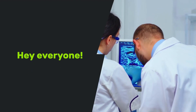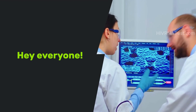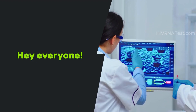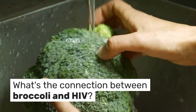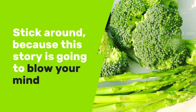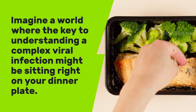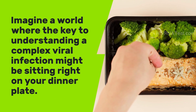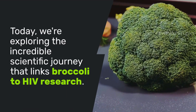Hey everyone! Today we're diving into one of the most fascinating and unexpected connections in medical science — how a simple vegetable might play a role in understanding HIV treatment. I know what you're thinking about the connection between broccoli and HIV. Stick around because this story is going to blow your mind. Imagine a world where the key to understanding a complex viral infection might be sitting right on your dinner plate. Today we're exploring the incredible scientific journey that links broccoli to HIV research.